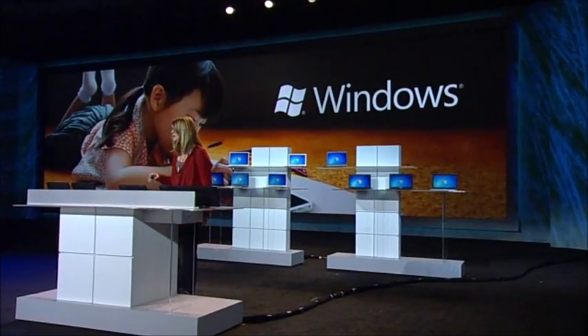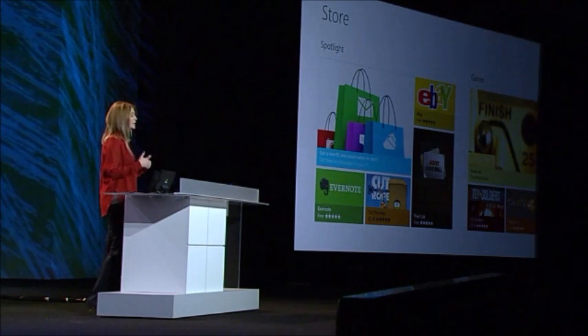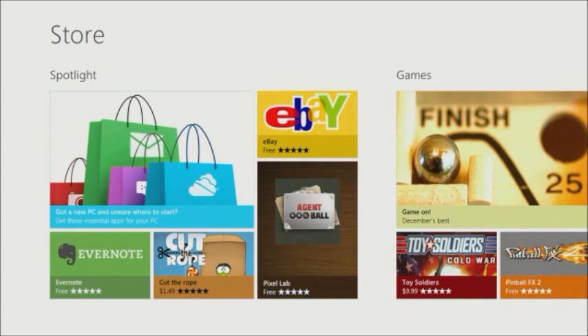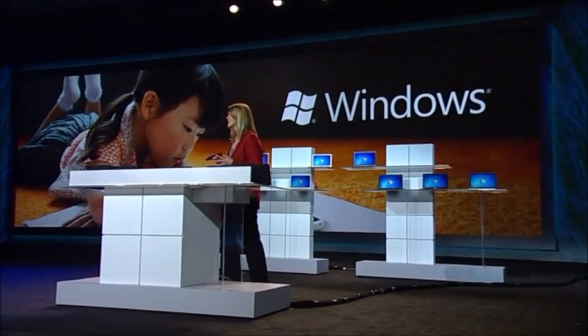The Windows Store will initially open in late February, and it will be the first opportunity for all of you to test out a range of free apps. The Windows Store will be global, available in every language offered for Windows — that's more than 100 languages. Free and paid apps will be available in more than 200 markets around the world. And the store is not just for consumers; businesses can actually use the Windows Store to deliver their business apps and updates to employees.